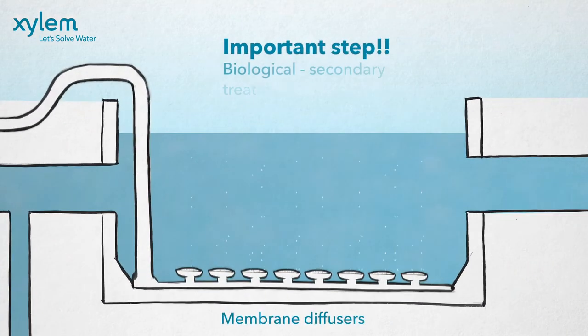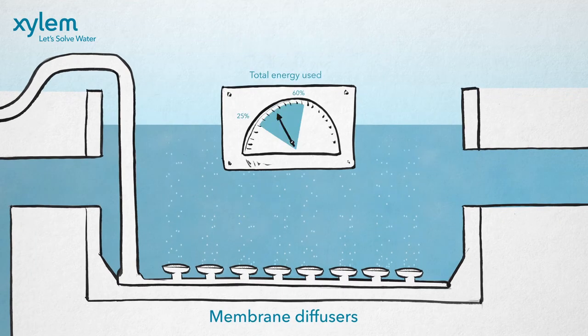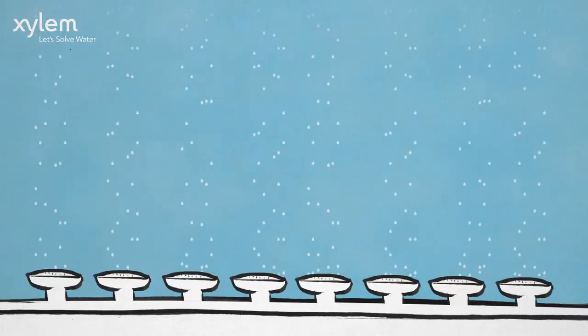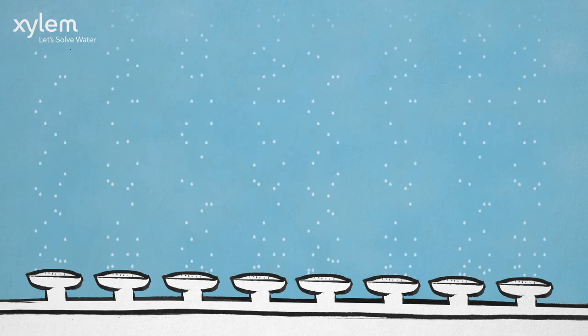Aeration is an important step in the biological secondary treatment of wastewater. Aeration accounts for 25 to 60 percent of the total energy used in a treatment plant. Clean diffusers in the grid allow better oxygen transfer to remove the organics from wastewater and meet the required oxygen levels.